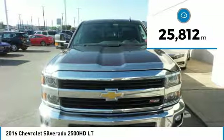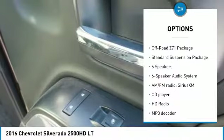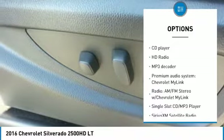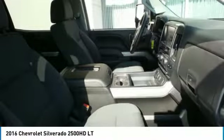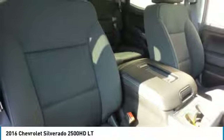Here are some of this vehicle's great options: steering wheel audio controls, traction control, remote engine start, navigation system, air conditioning, dual airbags, power steering, four-wheel disc brakes, electronic stability control, and CD player.